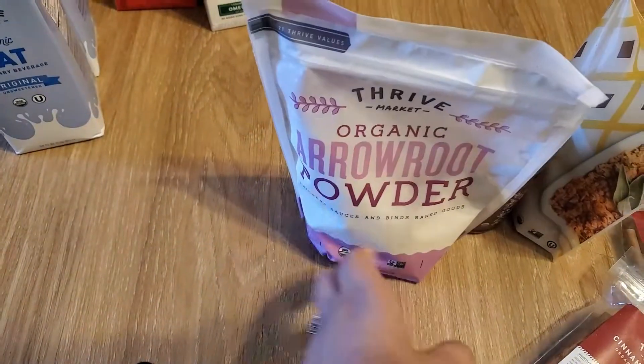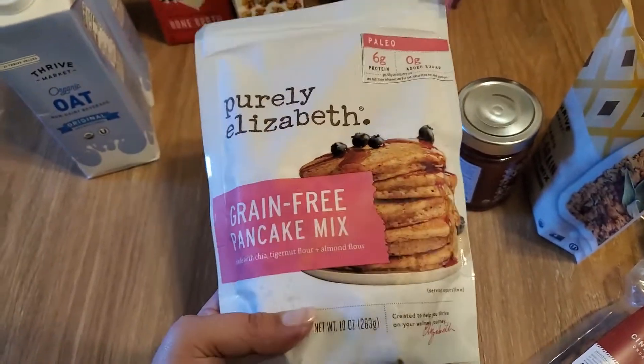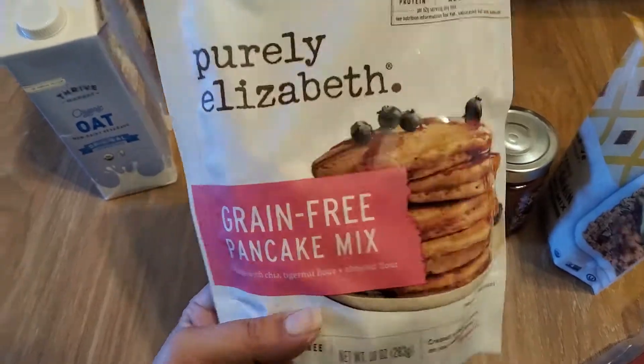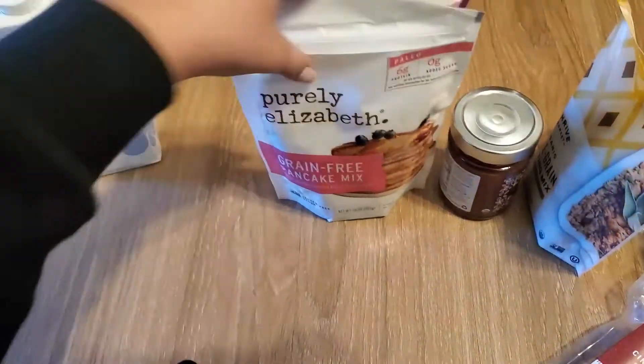Then I repurchased this — the Purely Elizabeth grain-free pancake mix. I really really like this one. I haven't tried the other flavor we bought yet, but this one we did like and already ate, so I just wanted to buy a new one.